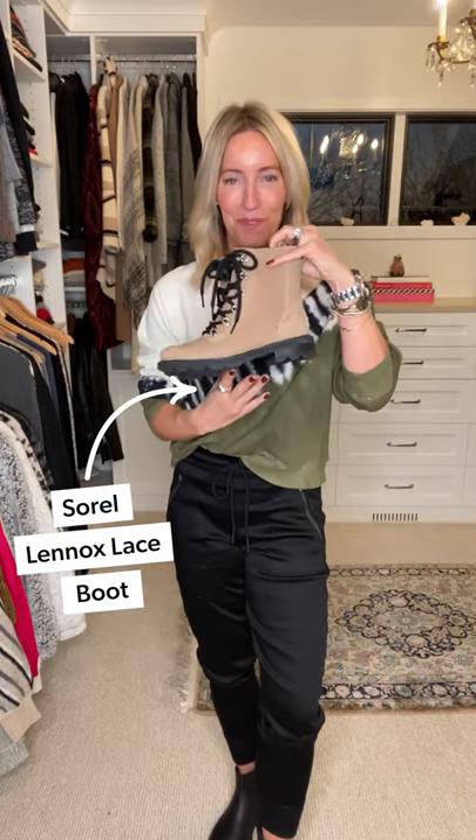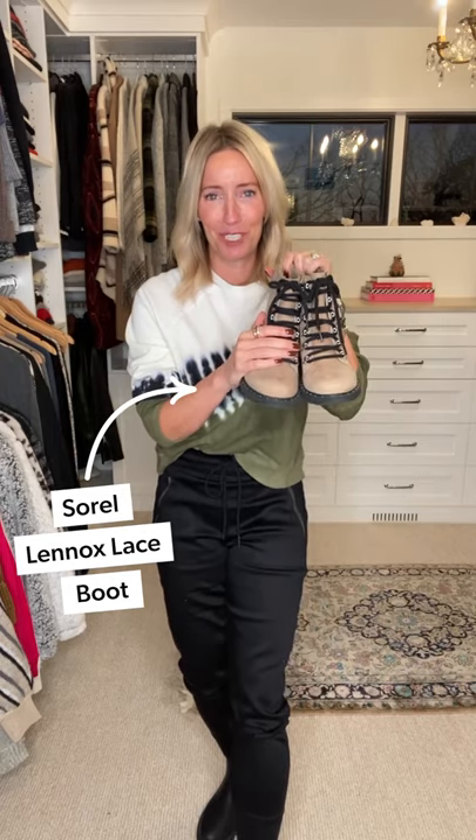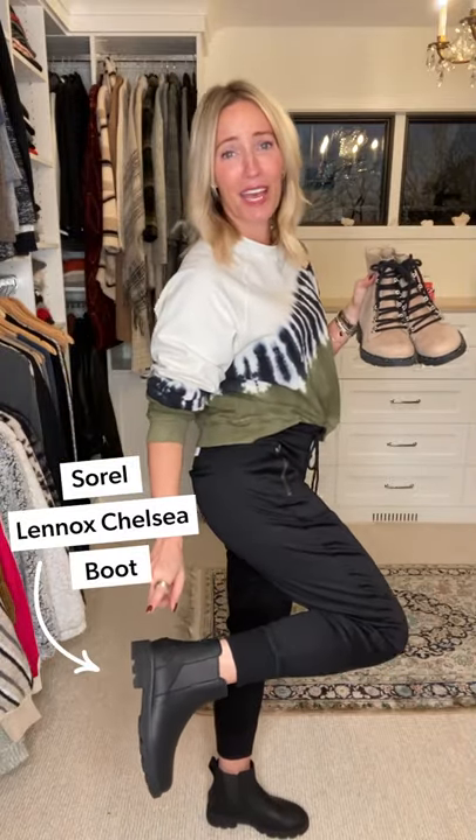Outfit number two — calling all my Lennox combat boot fans. You know who you are, you're wearing it like crazy because it is incredible. However, did you know it has a sister? It is the Lennox Chelsea. Here's the difference: the Lennox combat boot is a lace-up, comes in this yummy butterscotch light tan, with a lug sole and a higher shaft.